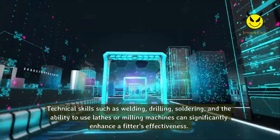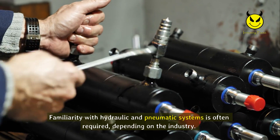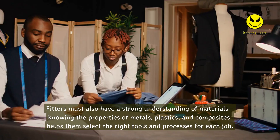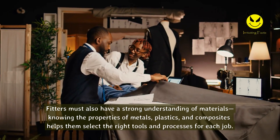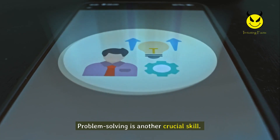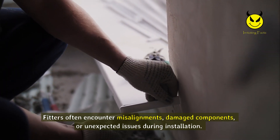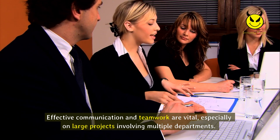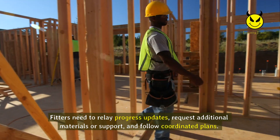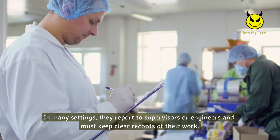Technical skills such as welding, drilling, soldering, and the ability to use lathes or milling machines can significantly enhance a fitter's effectiveness. Familiarity with hydraulic and pneumatic systems is often required. Fitters must also have a strong understanding of materials — knowing the properties of metals, plastics, and composites helps them select the right tools and processes. Problem solving is crucial, as fitters often encounter misalignments, damaged components, or unexpected issues during installation. Effective communication and teamwork are vital, especially on large projects involving multiple departments.